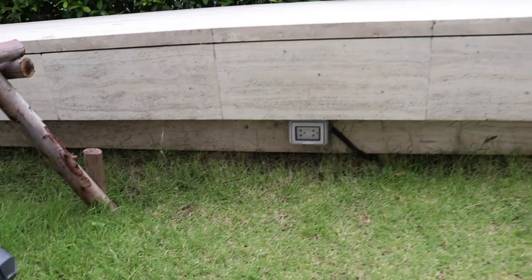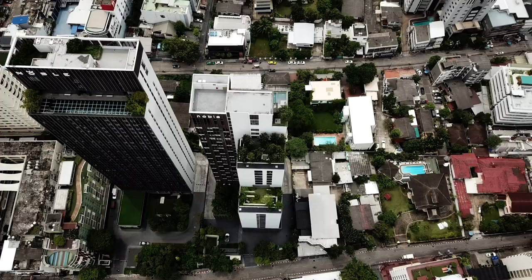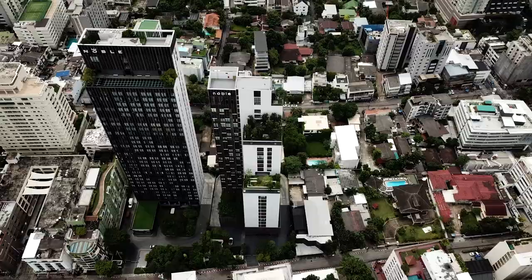You see this building right here? It's right next to the one we're currently in and it's also from Noble, but it's called BE 33. It's completely sold out except for one last remaining unit on the fourth floor, which is a one-bedroom at 34 square meters. These condos are selling fast and at discounted prices.